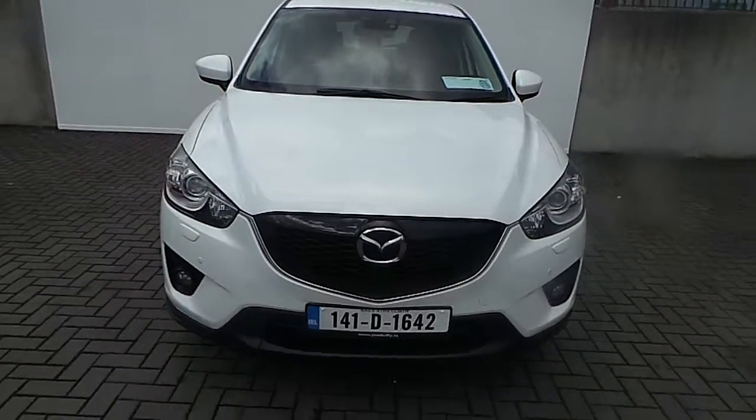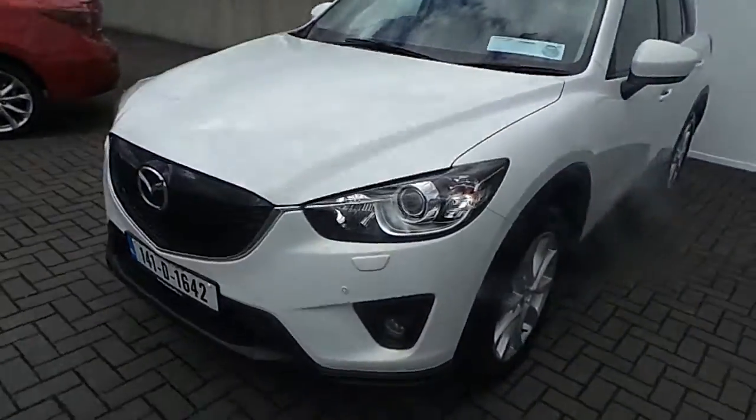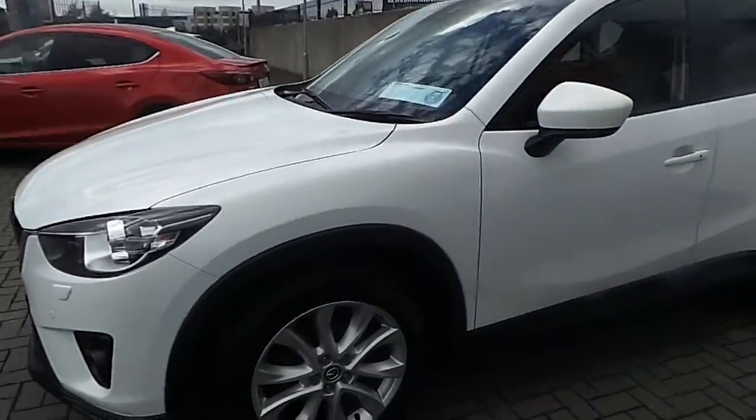Hi, welcome to Geodafi Mazda Used Cars Online. Today I'd like to show you the latest addition to our stock, which is a 141 Mazda CX-5 Platinum.